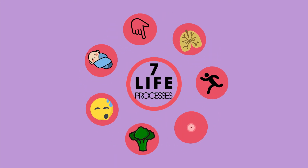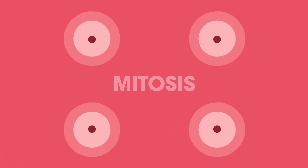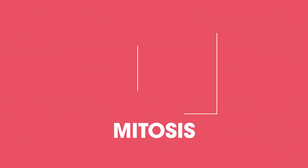Remember, growth is one of the seven life processes and it involves a permanent increase in cell number. It involves mitosis, one type of cell division. For more on mitosis, watch this video.